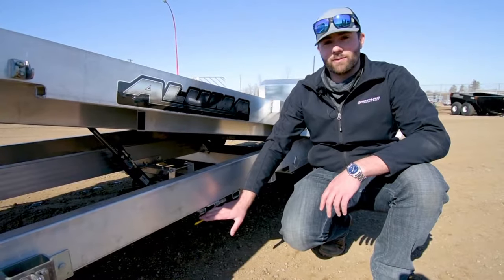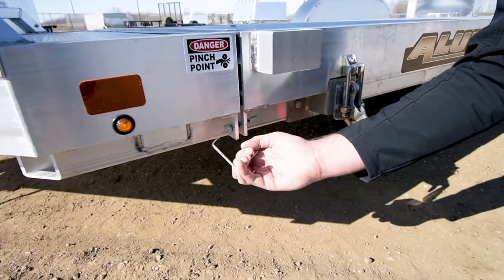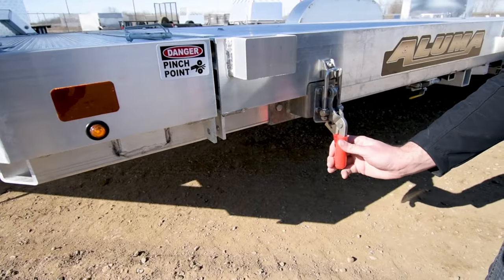With this locking mechanism and the hydraulic dampened cylinder, you can have it in either the lock or unlock position. This helps you load or unload your cargo in a very efficient way.